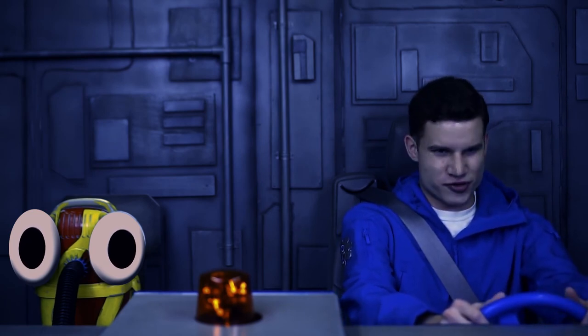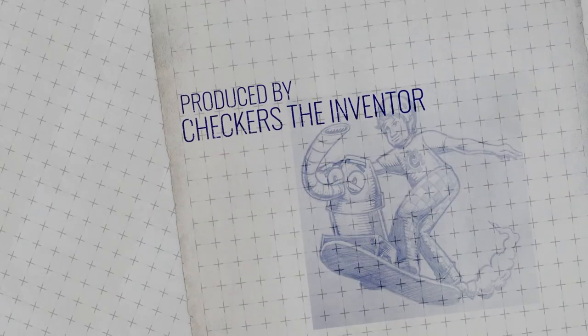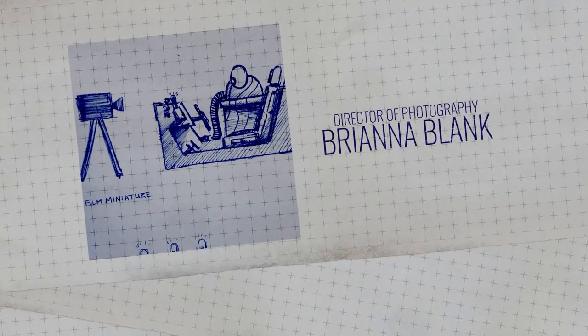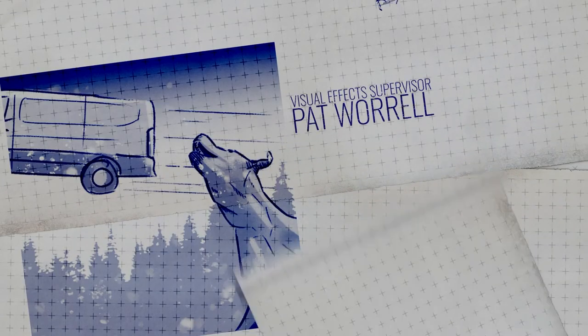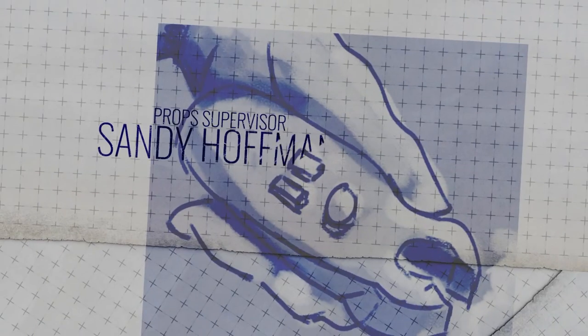And pretty soon we're going to be checking out more books and going to another amazing place on our upcoming, very special Reading Road Trip.